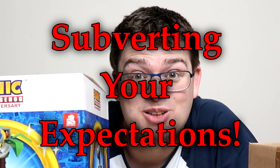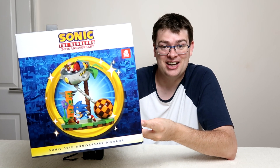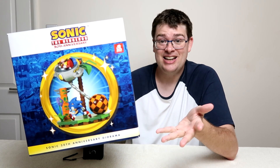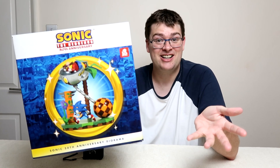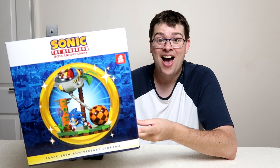It's the 30th anniversary Sonic the Hedgehog statue! How many of you thought it was actually in the box? No, really — this is the new 30th anniversary Sonic the Hedgehog statue, or diorama as they're also calling it. And I can't believe this. The Sega Fairies decided that one of the best people in the world to get an early look at this is me.